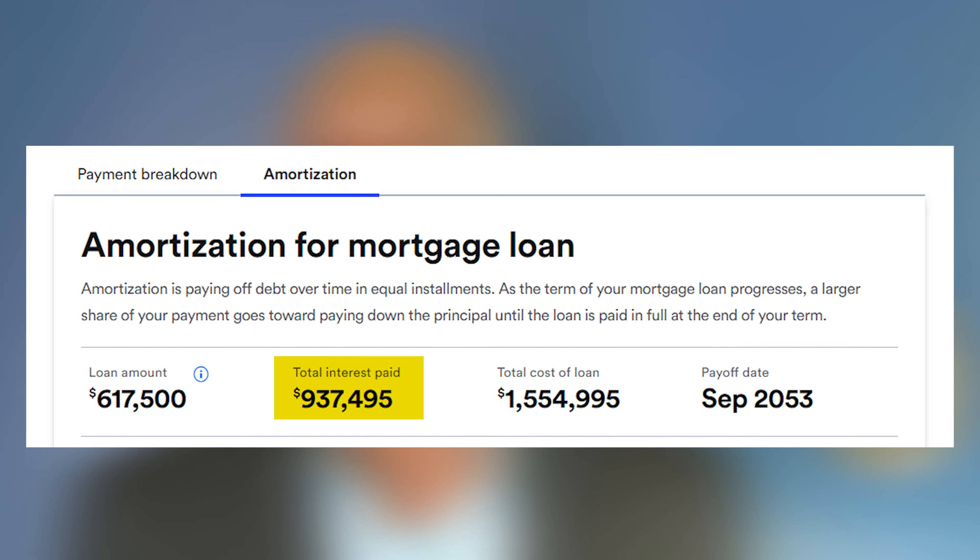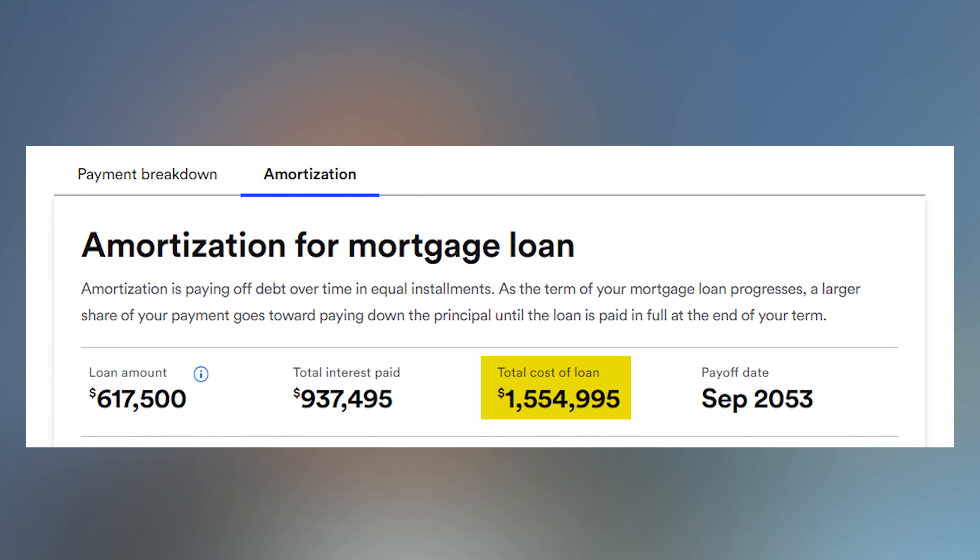Here's where it gets good. If you keep that house for 30 years, in interest alone you're going to pay $937,495. Add back in the $617,500 you originally borrowed, and that $650,000 home is going to cost you well over $1.5 million. Doesn't seem fair, does it?